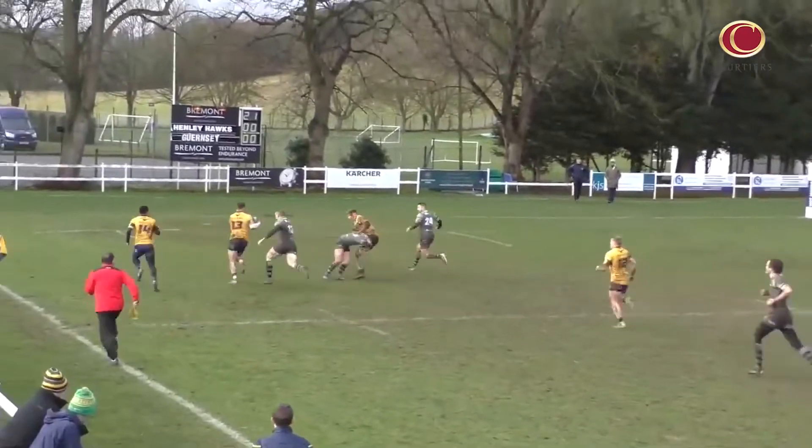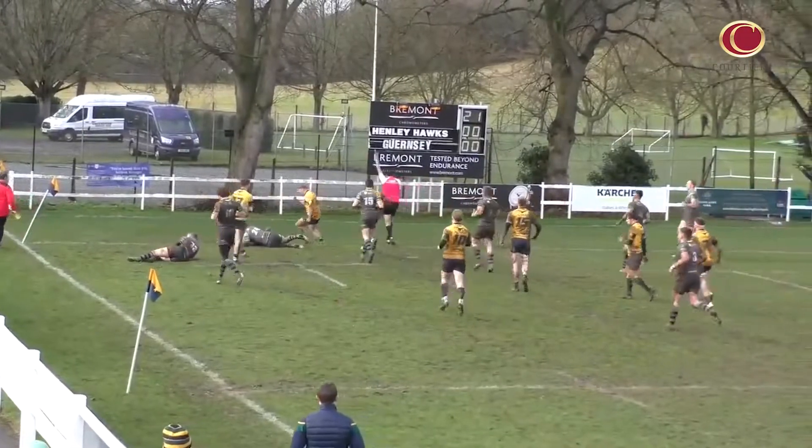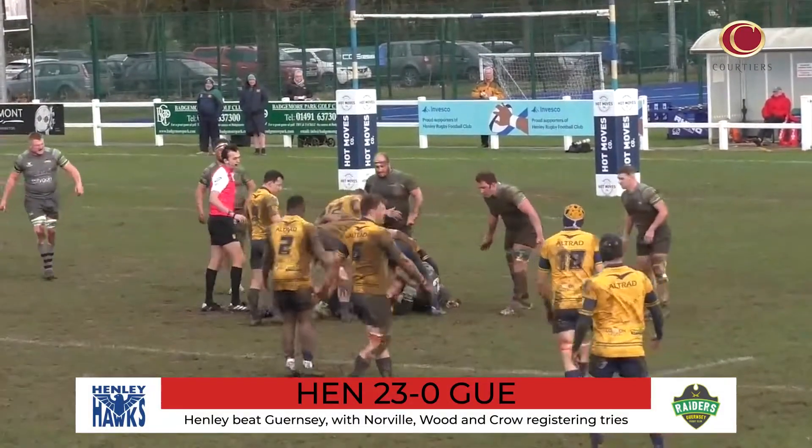At Dry Leas, Henley Hawks finished their game against Guernsey Raiders without having conceded a point. Scores came in the form of a double for George Wood, as well as efforts from Reuben Norville and Will Crowe, whilst Cale Cookland knocked over one penalty.